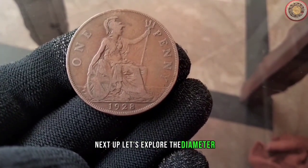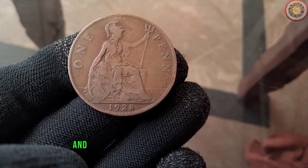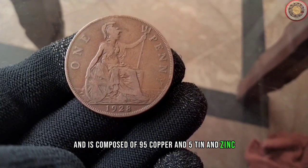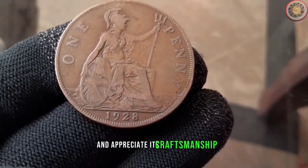Let's explore the diameter and specifications of the 1928 penny. This coin has a diameter of 19mm and is composed of 95% copper and 5% tin and zinc. Understanding these details can help you identify the authenticity of the coin and appreciate its craftsmanship.